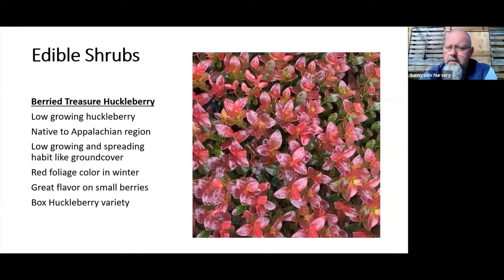There's also box huckleberry, native more to the Appalachians and east coast — it has the same delicious huckleberry but on a very low evergreen plant. If you're looking for a nice filler in the edible landscape, not quite a ground cover but say a foot and under, it turns beautiful red and holds its leaves through winter for winter interest. Called 'Buried Treasure,' it works as a nice mass planting or low-growing shrublet with excellent berry production.